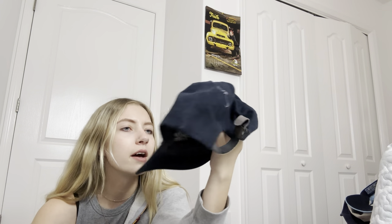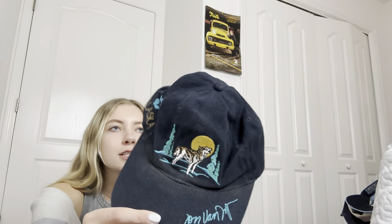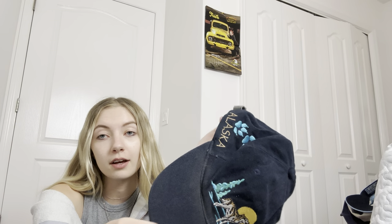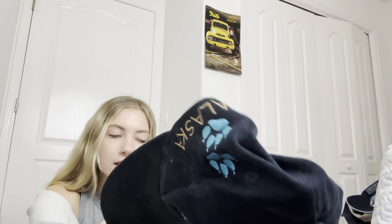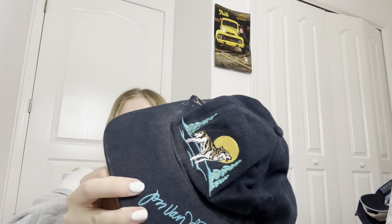Then this one is another Alaska hat — this person must travel to Alaska a lot because there was a lot of Alaska merch there. This hat is a little worn and dusty, needs to probably be washed, but I liked it mainly because of the wolf on it.